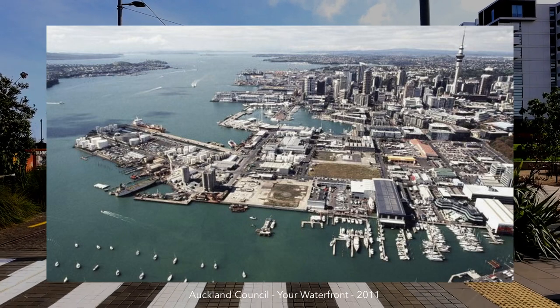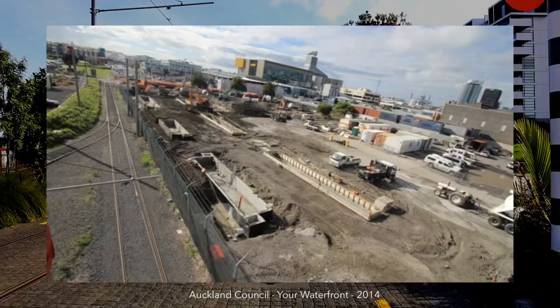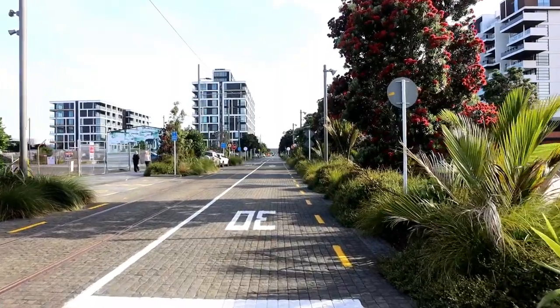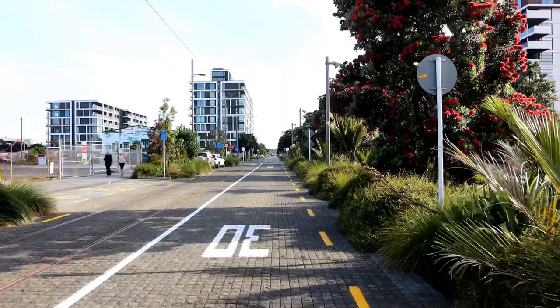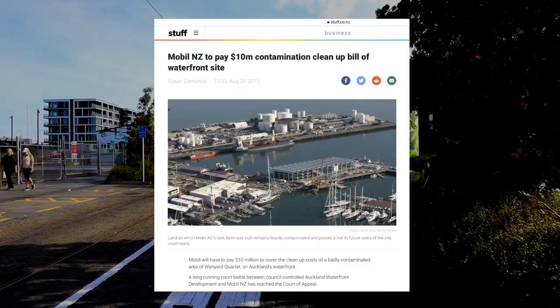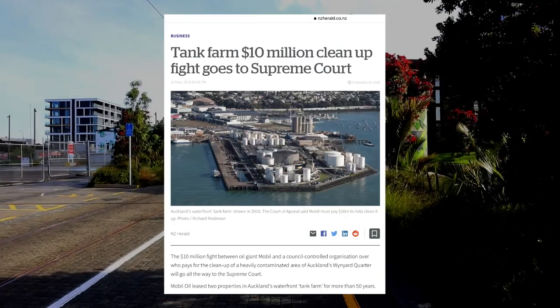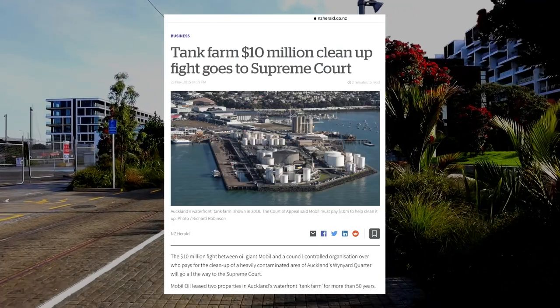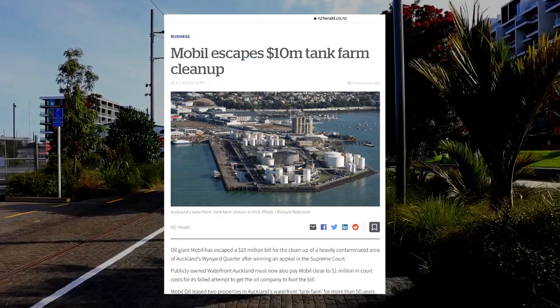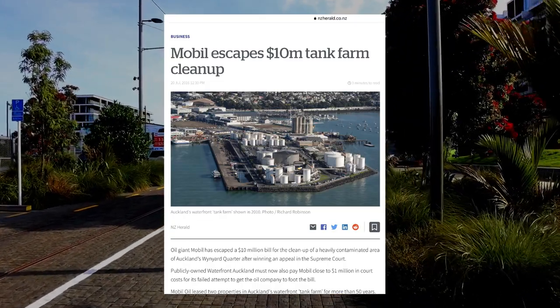I've heard anecdotal comments from people that they could smell petrol when digging into the ground and regardless of whether that's actually true, the decontamination aspect went on to trigger a massive scrap in court between the Mobile Oil Company and Auckland Council's development arm Panuku. In brief this related to whether the lease provisions around keeping things clean and tidy meant that Mobile also had to decontaminate the land. That case ultimately went to the Supreme Court.